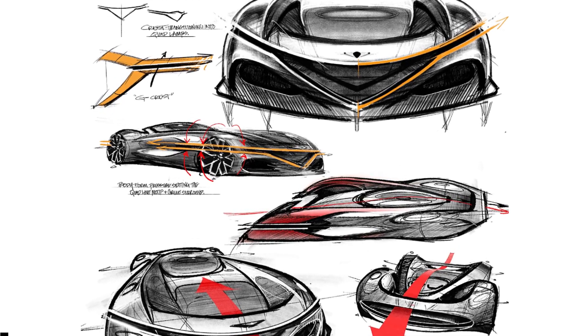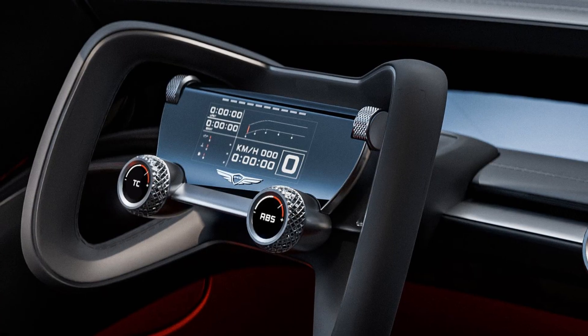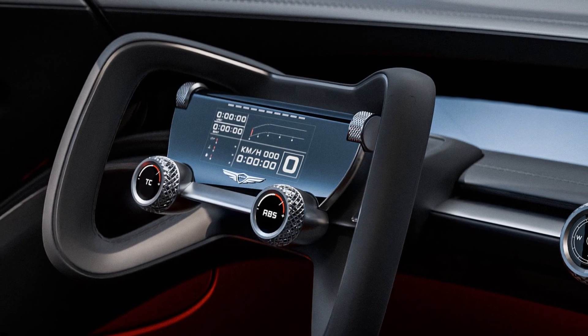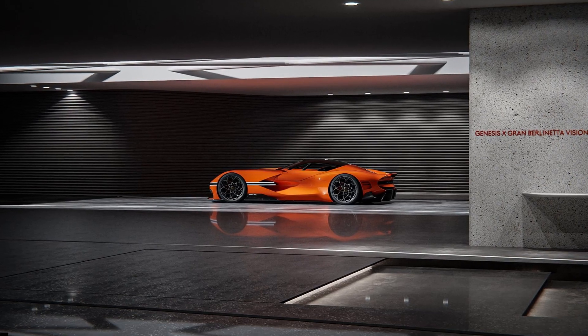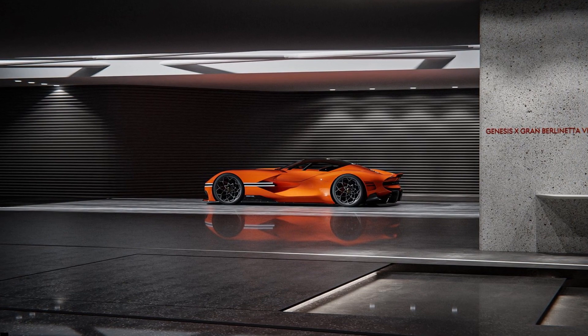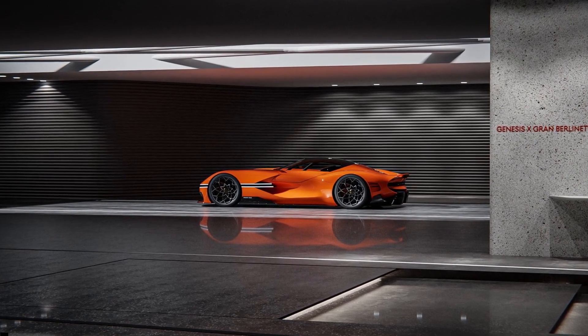The Genesis concept will soon join new additions to the Gran Turismo 7 roster, including the Tesla Model 3 Performance, the 2022 Porsche 911 GT3 RS, and the 2010 Lexus LFA.